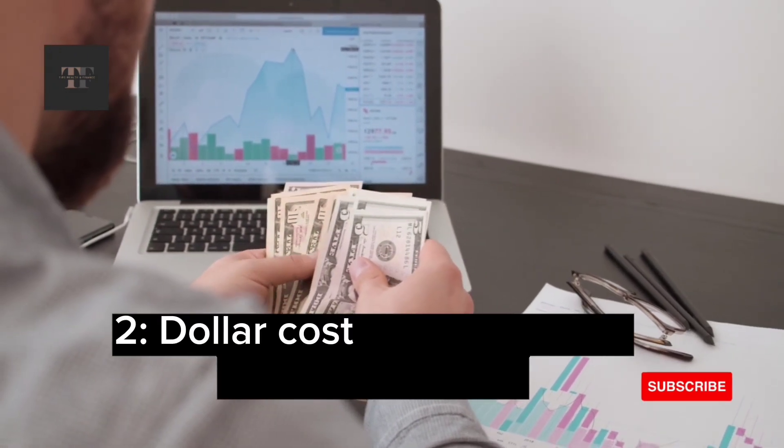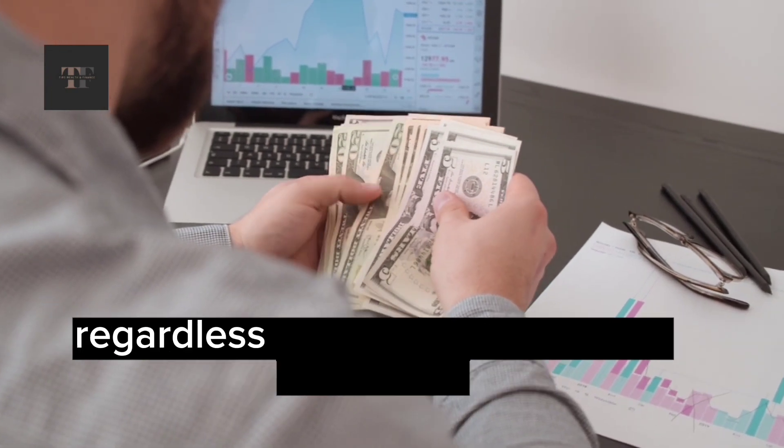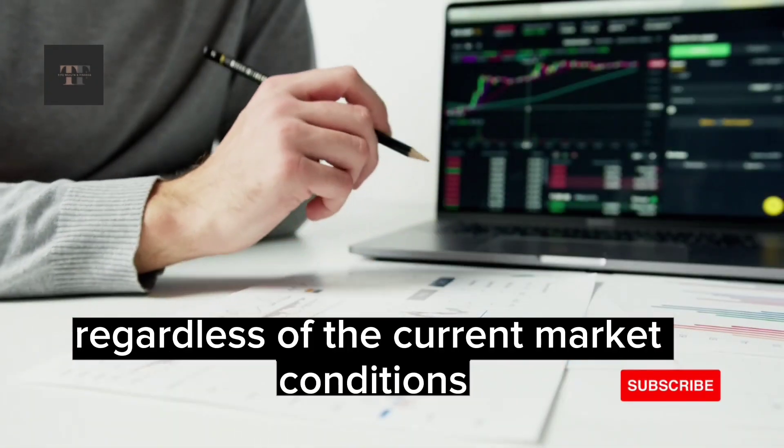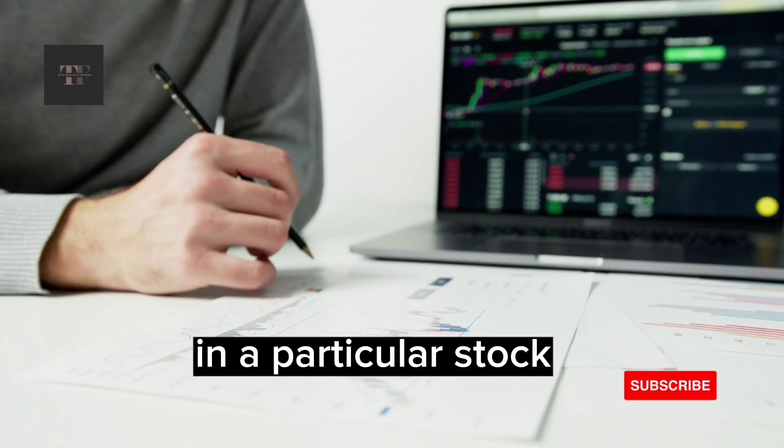2. Dollar Cost Averaging: This strategy involves investing a fixed amount of money at regular intervals, regardless of the current market conditions. For example, suppose an investor wants to invest $10,000 in a particular stock.